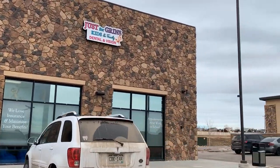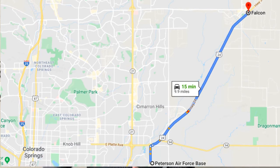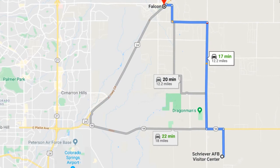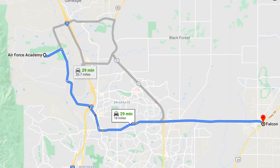Another thing you need to understand about Falcon and Peyton — the reason it's growing the way it is — it's super accessible to all of the military installations. It's a quick hop onto Highway 24 and you're at Peterson, or you have really easy access to Schriever. If you need to get down to 94, there are easy ways from the Falcon and Peyton area to get to Schriever, to Peterson, to the Air Force Academy. As Falcon and Peyton grows north, you can hop on Hodgen Road, swing west, and you're right there at the Air Force Academy.